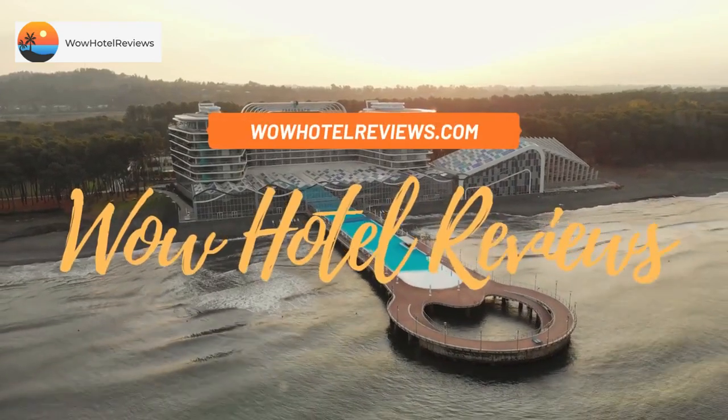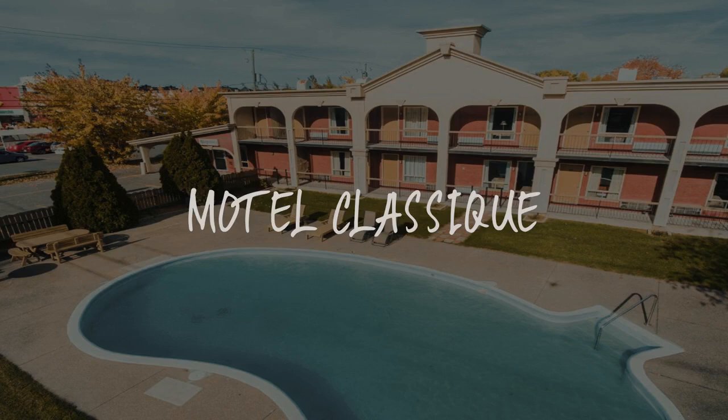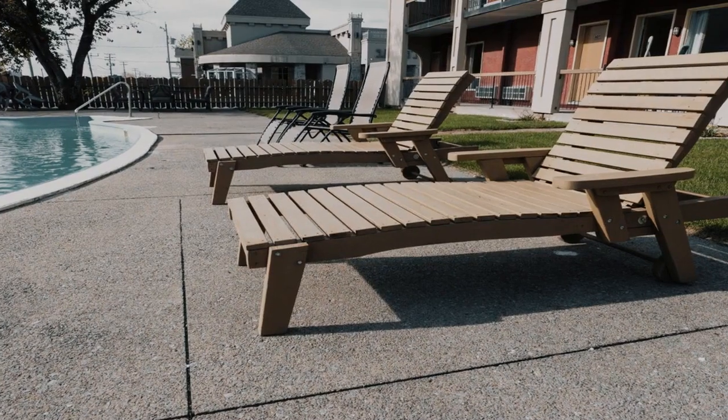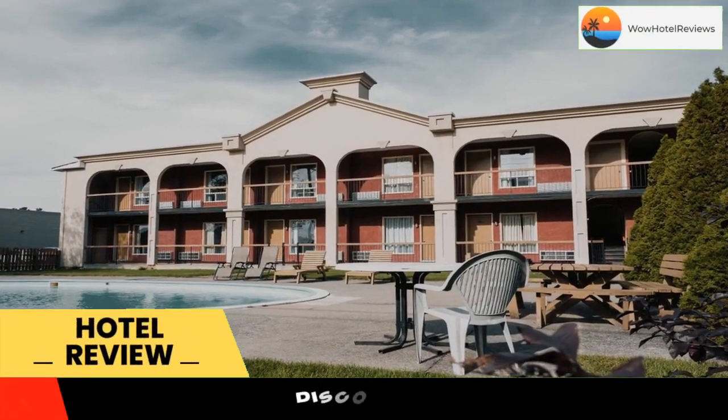Hello guys. Welcome to Canada Hotel Explorer. Today I am reviewing Motel Classic. It's a non-star hotel. Please use our booking.com link in the description to book the hotel and get good pricing.